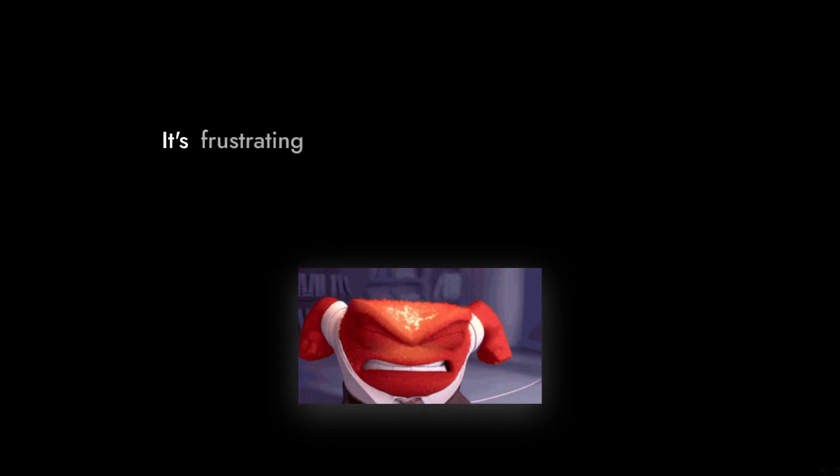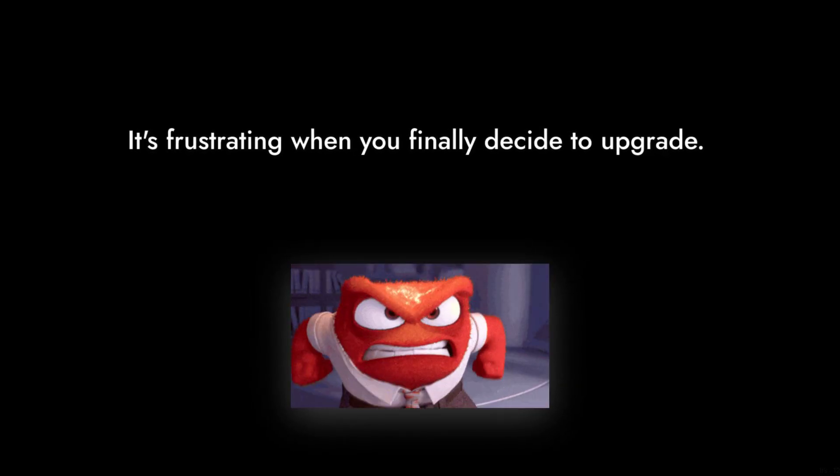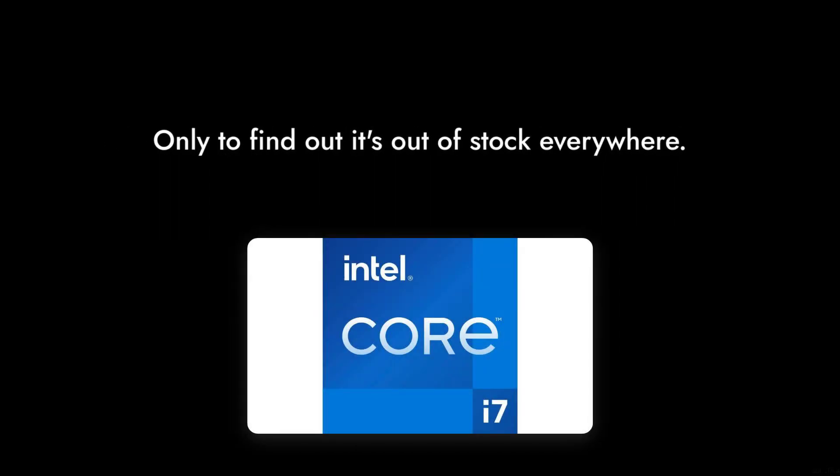Reason number six: limited availability. The i7-14700KF has faced stock shortages, making it difficult for consumers to get their hands on one. It's frustrating when you finally decide to upgrade, only to find out it's out of stock everywhere.